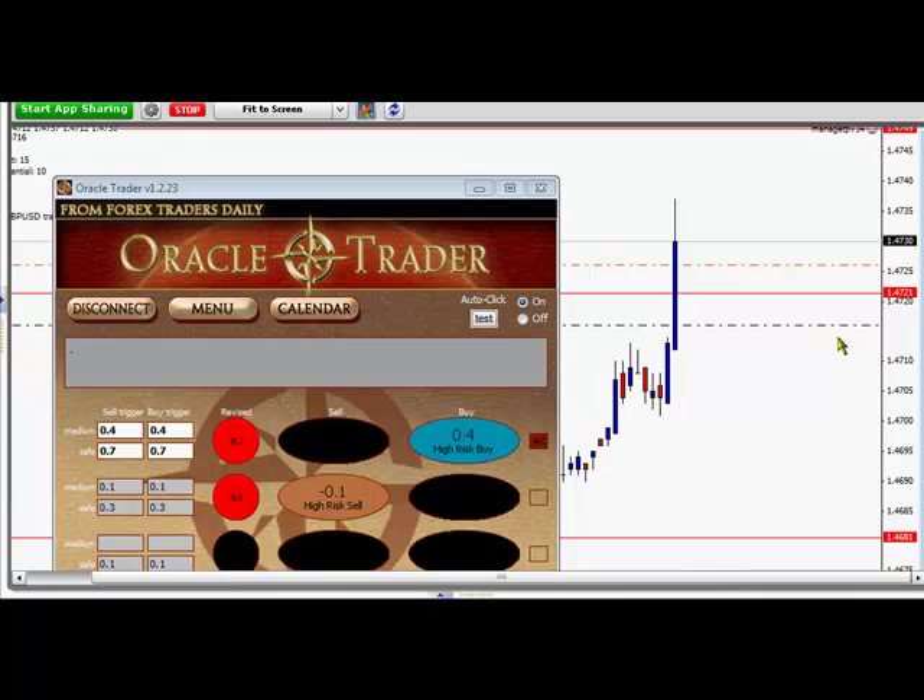I've adjusted my stop, but it looks like I may actually end up getting stopped out at my stop on this trade. Market came back. So at this point, if you're still in it, just make sure you have adjusted your stop into the world's money.